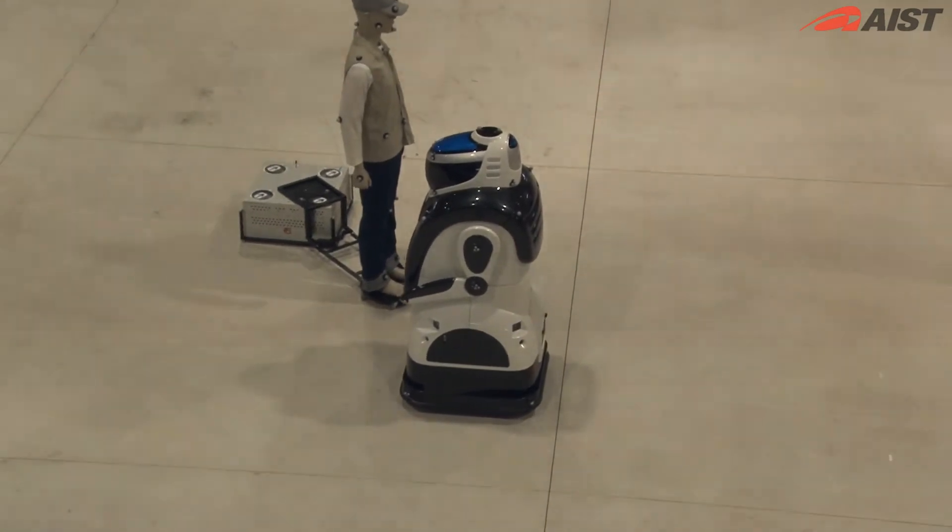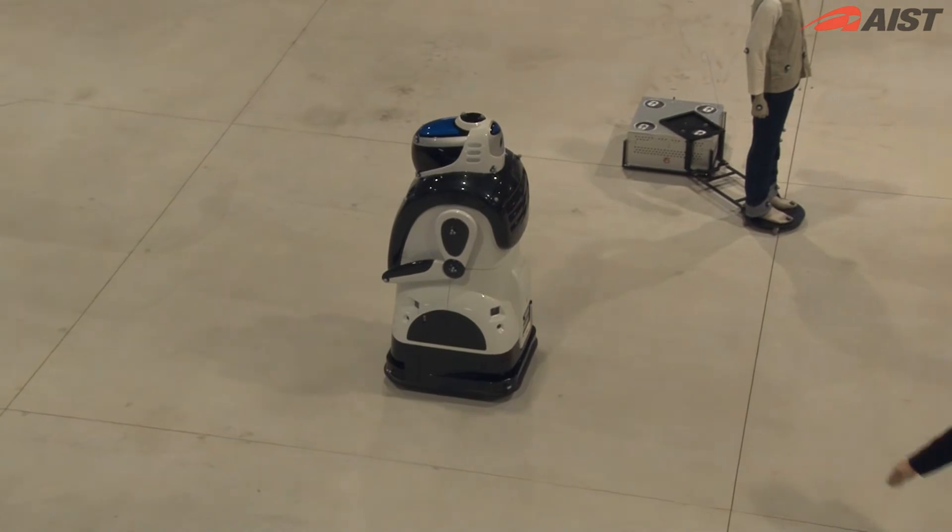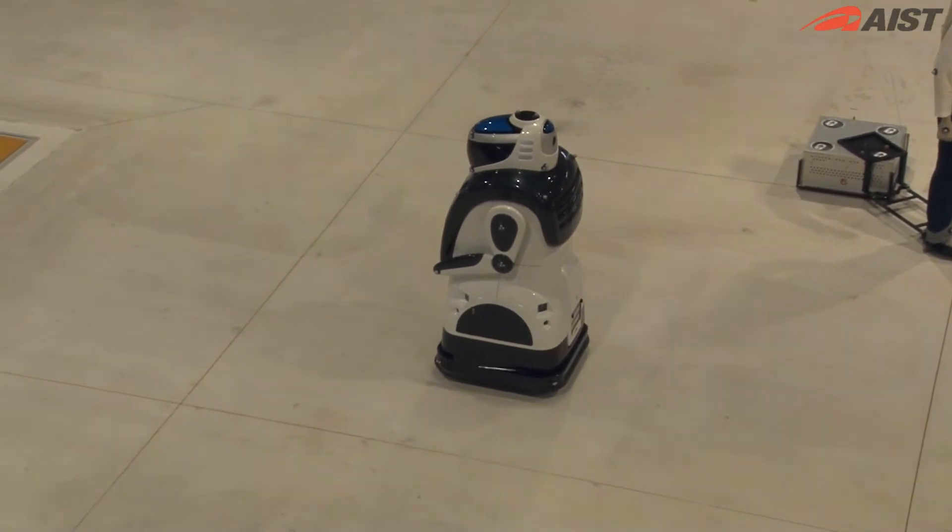In this demonstration, a service robot avoids an obstacle. Using a special camera, it is possible to detect the position of the robot down to the millimetre.